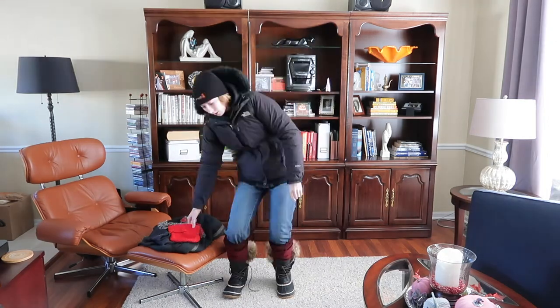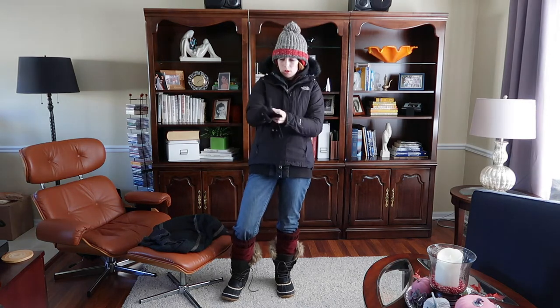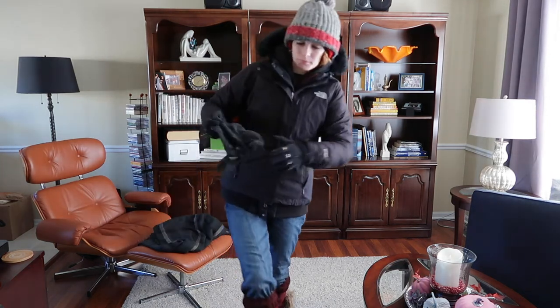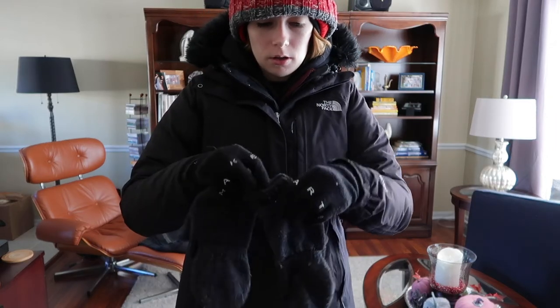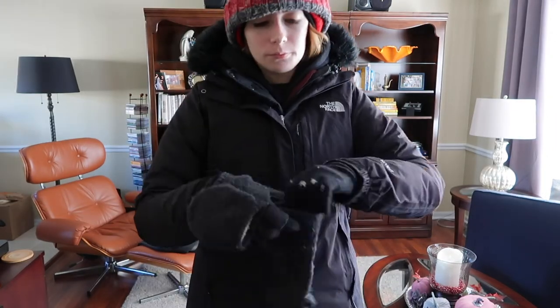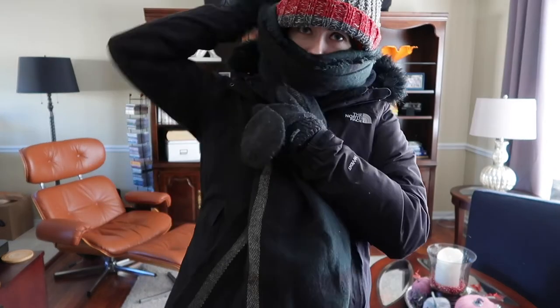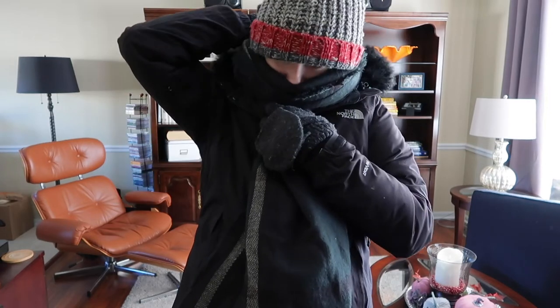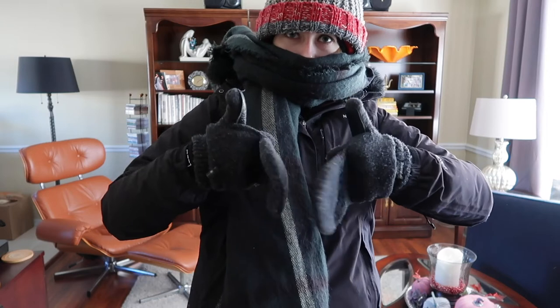So then we are going to put on the final layer, which is three hats and two pairs of gloves — don't fall — two pairs of gloves. You got to have the gloves and then the mittens. You got to make sure your hands are nice and toasty. And you got to put on the final layer, which is the massive scarf. Suffocation is perfect.